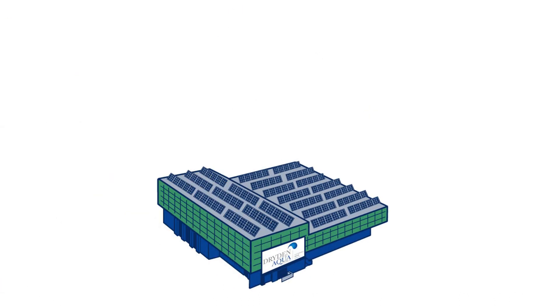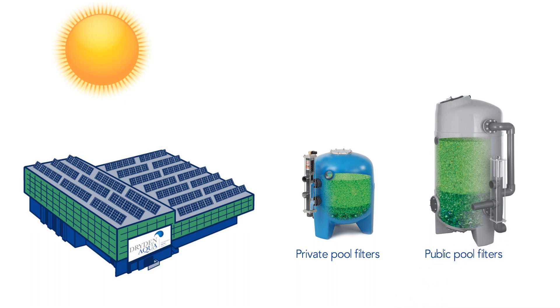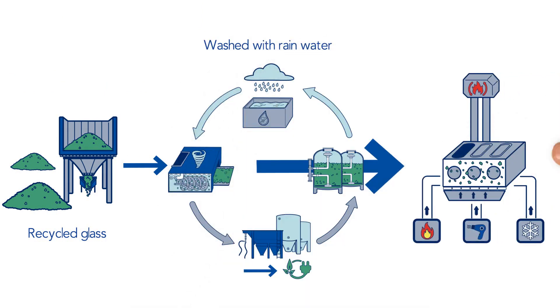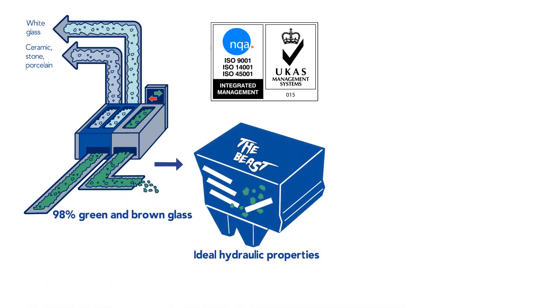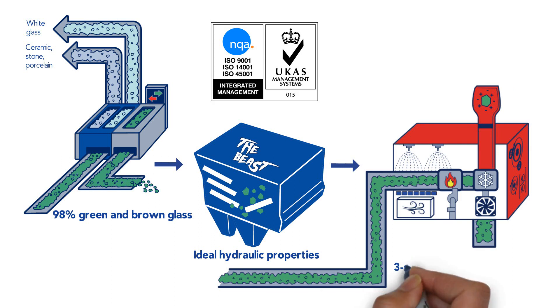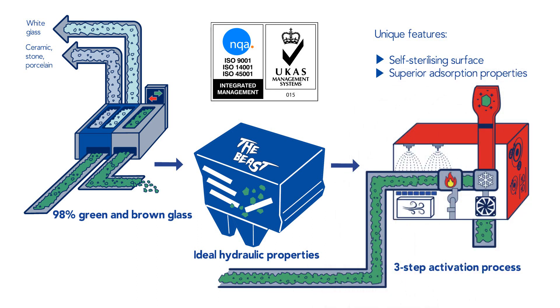Manufactured in ultra-sophisticated factories in Switzerland and Scotland, fully powered by solar energy, AFM is a highly engineered, activated filter media made from green and brown recycled glass that replaces sand in all types of sand filters. The glass is intensively washed using 100% rainwater before being sterilized to become the purest glass on the market. It is then automatically color sorted to remove the white and clear glass, then reduced to a precise particle size and shape with no sharp edges. Finally, the glass is exposed to a three-step chemical and thermal activation process to become self-sterilizing and to acquire superior adsorption properties.